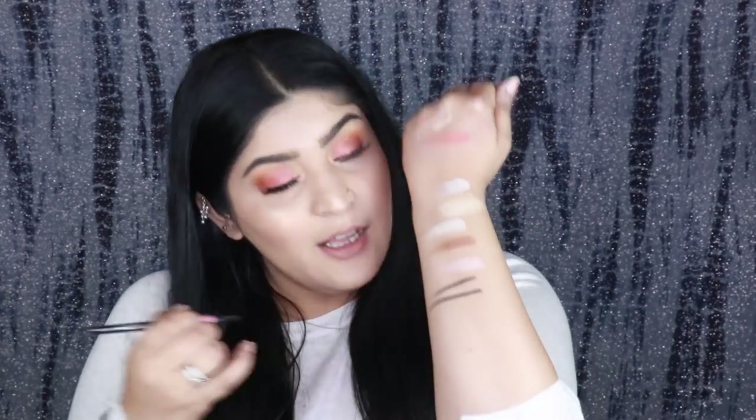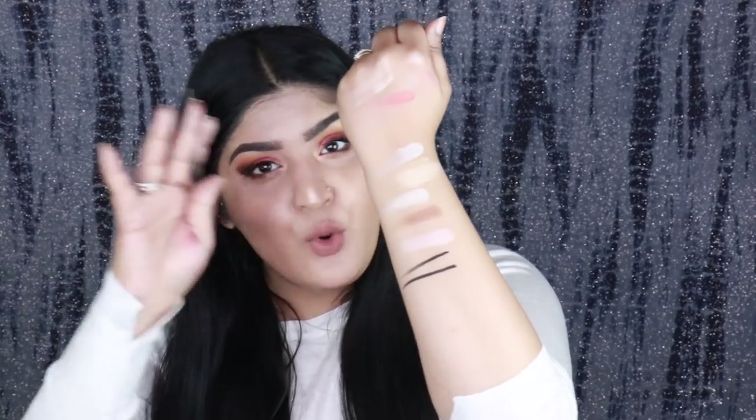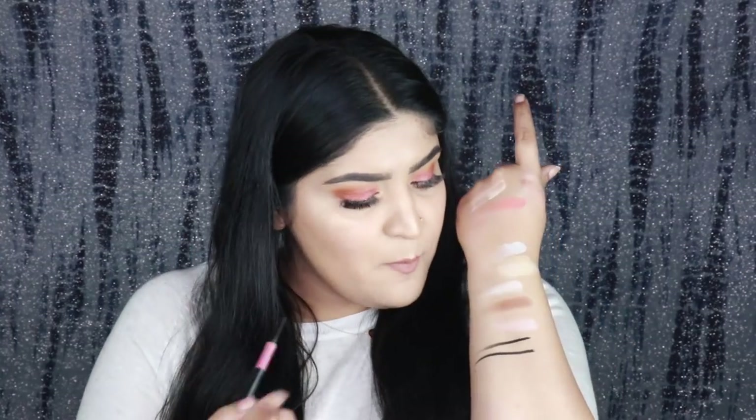Then I have the Nykaa I Am 24/7 Kajal, which has quickly become one of my favorite kajals. This kajal does not budge, and it's pitch pitch pitch black. See how smoothly that goes on — no tugging, no pulling. It's priced at 299 rupees, which is super affordable, and you can also get discounts on it.